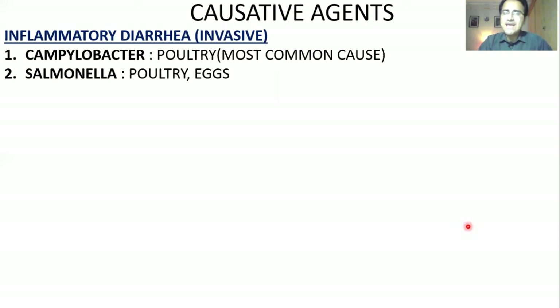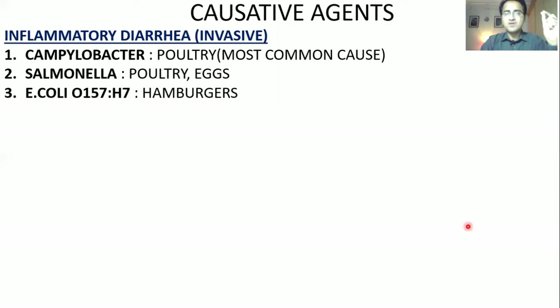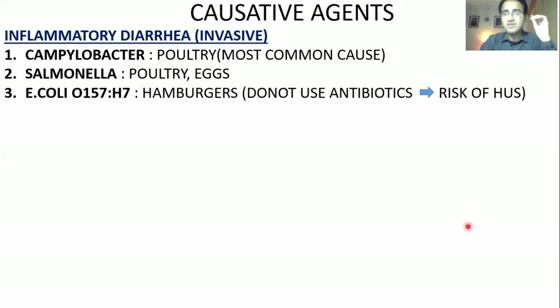E. coli hemorrhagic strain O157H7 comes from uncooked or poorly cooked meat, especially hamburgers. One important thing about E. coli is that you cannot give antibiotics when diarrhea is caused by E. coli, because it can cause destruction of bacterial walls leading to spread of toxin in blood, resulting in hemolytic uremic syndrome. So there is a risk of hemolytic uremic syndrome with E. coli.